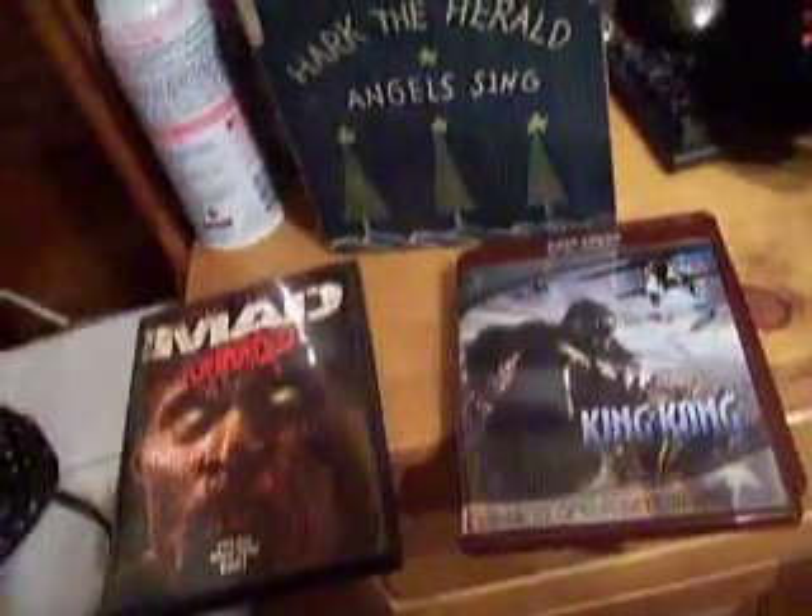King Kong — very good looking HD DVD. It came with my HD DVD player. Very good looking. The Hitcher — this is a very good remake, I liked it. You've also got the HD DVD and a regular DVD on the other side. A very good movie.